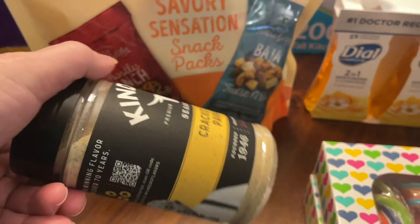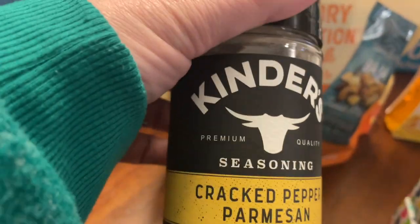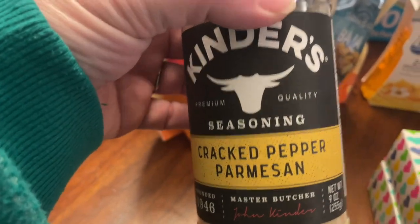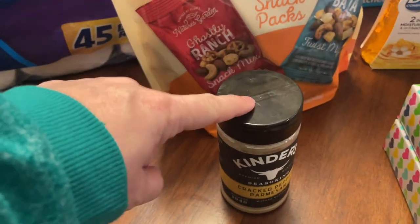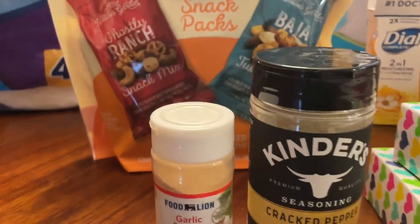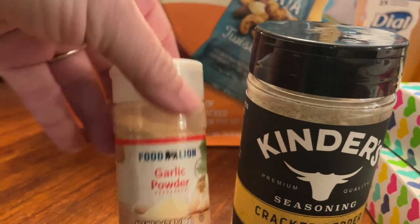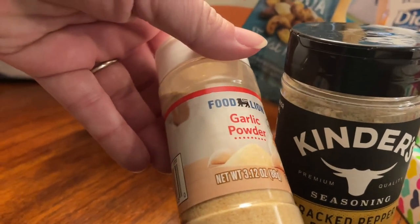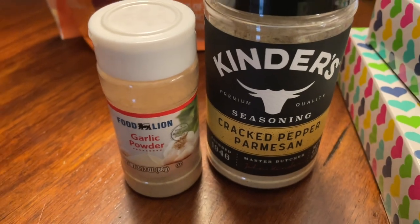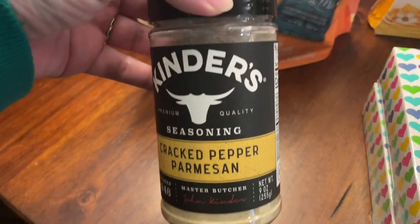The first food item is this Kinder's seasoning — it's a big container, as tall as the soap. I've seen lots of people using Kinder's but haven't been able to find it, so I grabbed the cracked pepper and parmesan. To show how big it is: a normal grocery store seasoning like garlic powder is 3.12 ounces, while this Kinder's is 9 ounces — and it was $6.98.